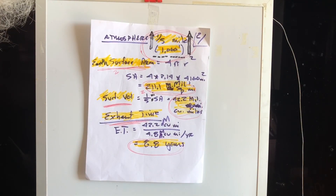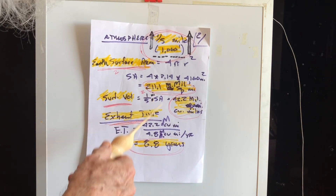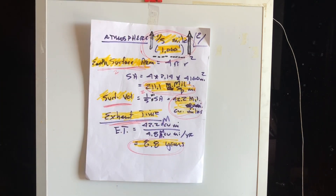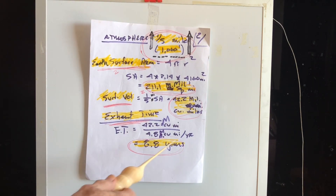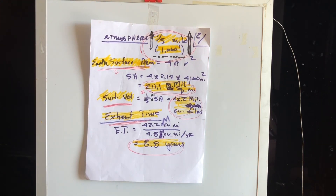For the 1,000-foot atmosphere layer, I calculated a required exhaust volume of 42.2 million cubic miles. Earth's surface area is 211 million square miles, times one-fifth of a mile, equals 42.2 million cubic miles to raise that atmosphere up. Exhaust time is 42.2 divided by 4.8 — that's 8.8 years. Global warming gone in under 10 years.